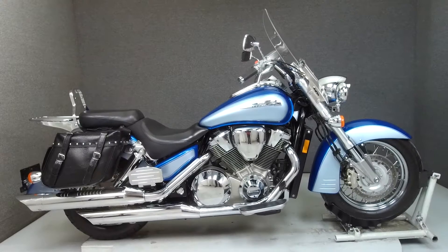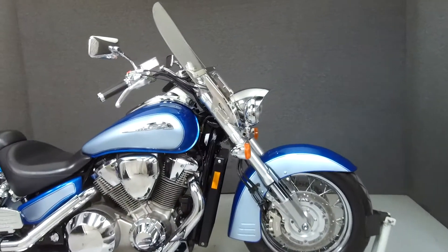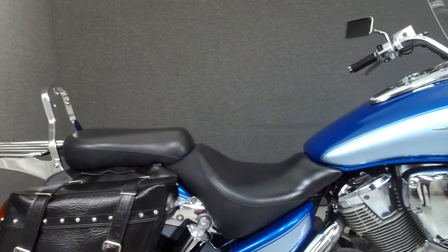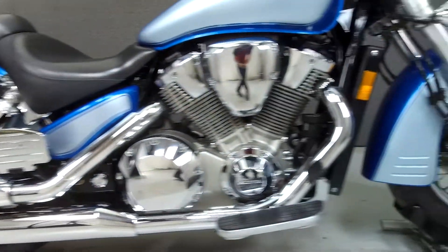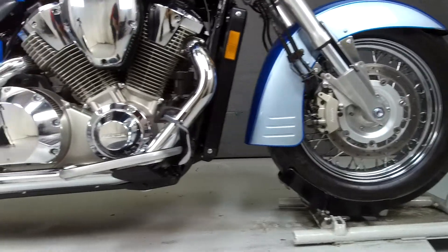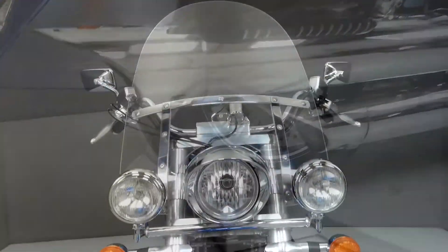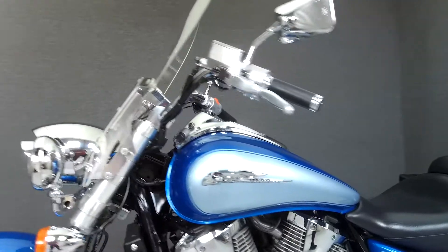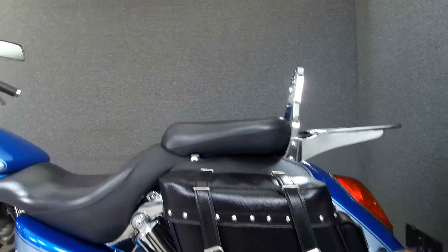Hey everyone, this is Keegan from National Powersports. Today we're taking a look at this 2003 Honda VTX 1800S with 24,216 miles. Powered by a 1795cc V-twin engine with a 5-speed transmission, the VTX puts up 106 horsepower at 5,000 RPM and 115 foot-pounds of torque at 3,500 RPM. It has a seat height of 27.5 inches and a dry weight of 741 pounds.